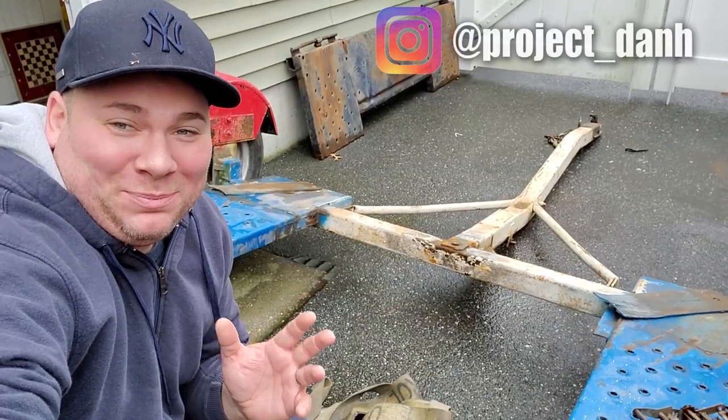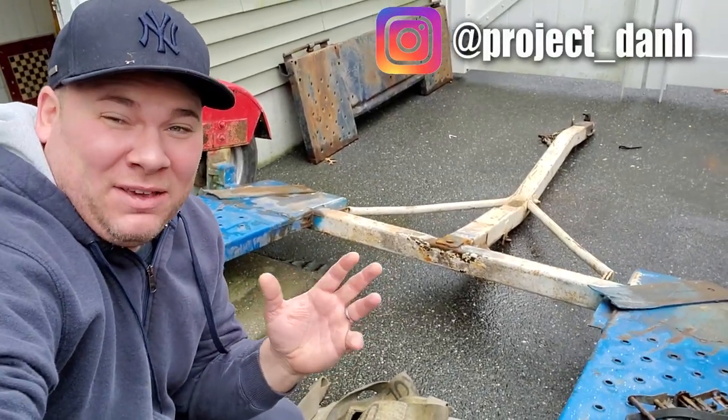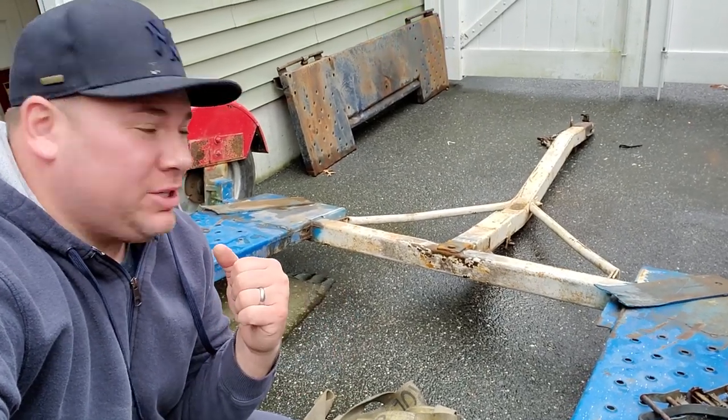Hey, what's up guys, I'm Dan. Welcome back to the project. In this video I'm going to give you an update, show you what I've been working on, and show you what projects are to come.